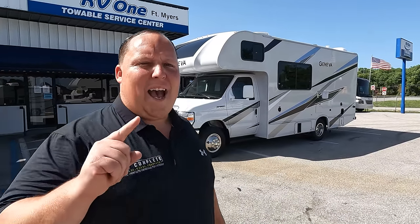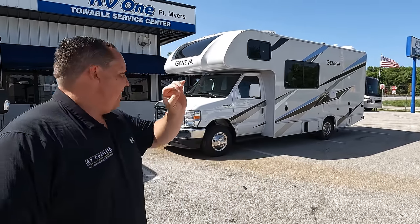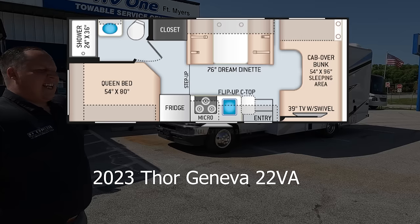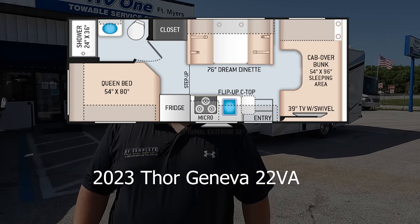Hey everyone, I'm Matt. Welcome back to another video. Today I am super excited — we are taking a look at a teeny tiny Class C motorhome that's perfect, easy to drive, easy to park, and there are no slide outs. This is a 2023 Thor Geneva Model 22 VA.